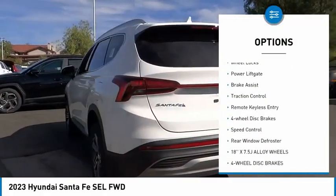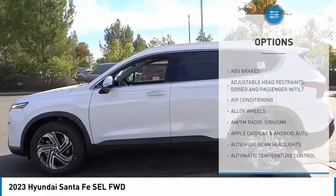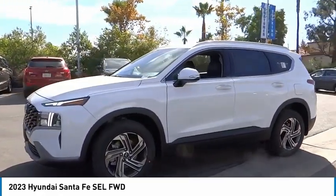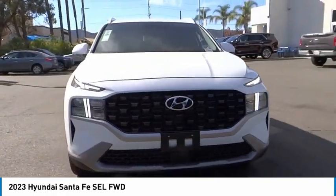Here are some of this vehicle's great options: electronic stability control, alloy wheels, wheel locks, power lift gate, brake assist, traction control, remote keyless entry, four-wheel disc brakes, speed control, rear window defroster. This vehicle offers reliability and good looks at a great price, so come in and take a test drive today.